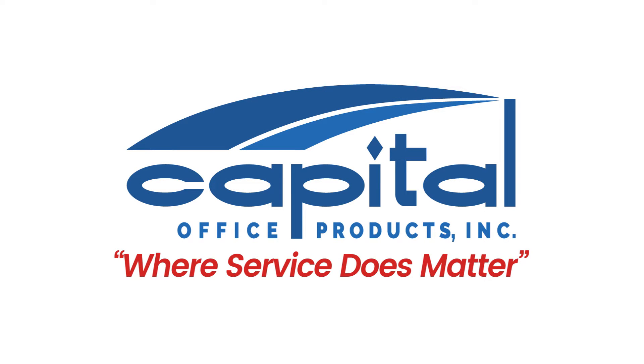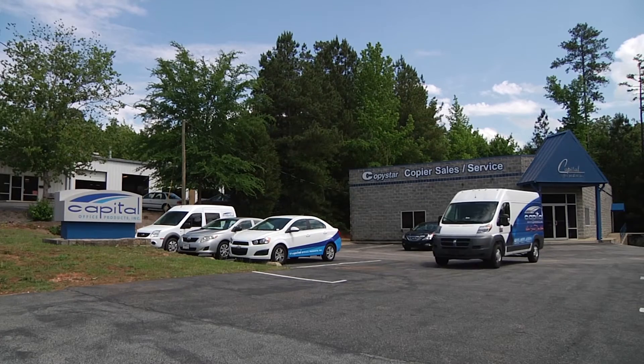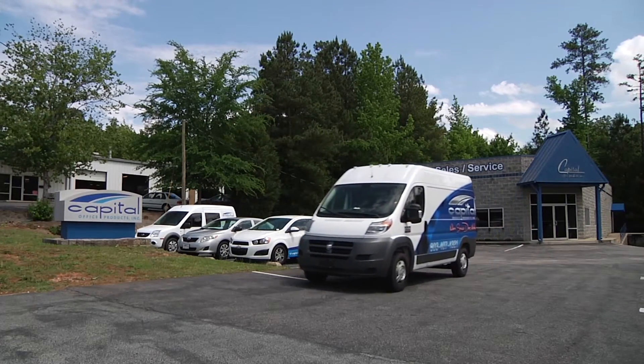Capitol Office Products has provided document imaging solutions for nearly 20 years. Capitol Office Products is focused on exceeding your expectations, especially when comparing us to a typical office equipment company.